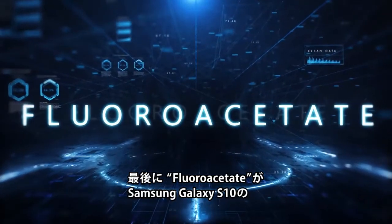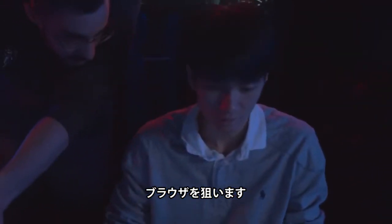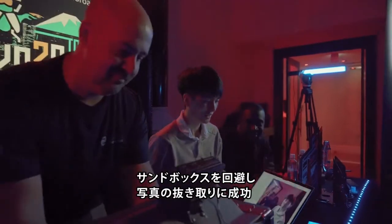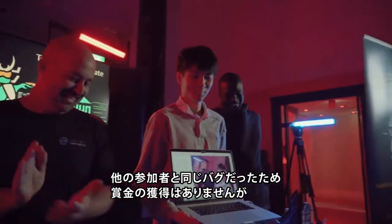The final entry of the contest had the Fluoroacetate duo targeting the web browser in the Samsung Galaxy S10. They employed an integer overflow along with a UAF for the sandbox escape to exfiltrate a picture off the phone. While their demonstration was successful, it turns out a part of their bug chain had been used by a previous contestant. Still, it was great to see the contest come to a close without any failed entries.